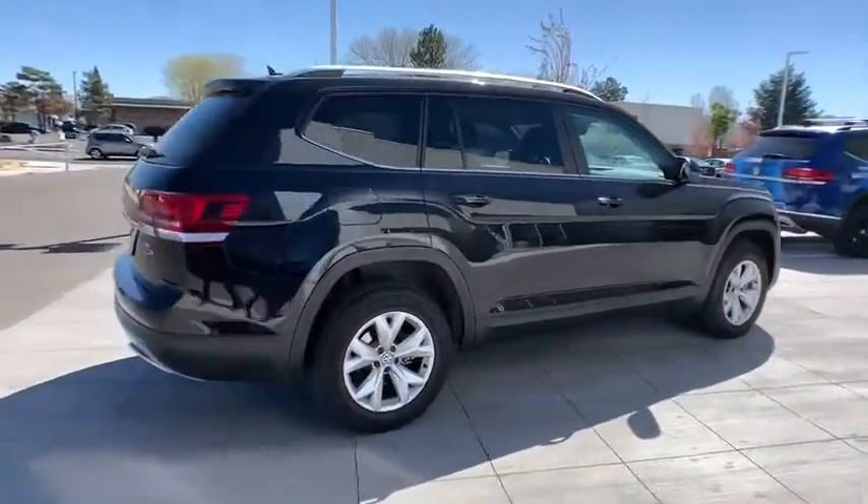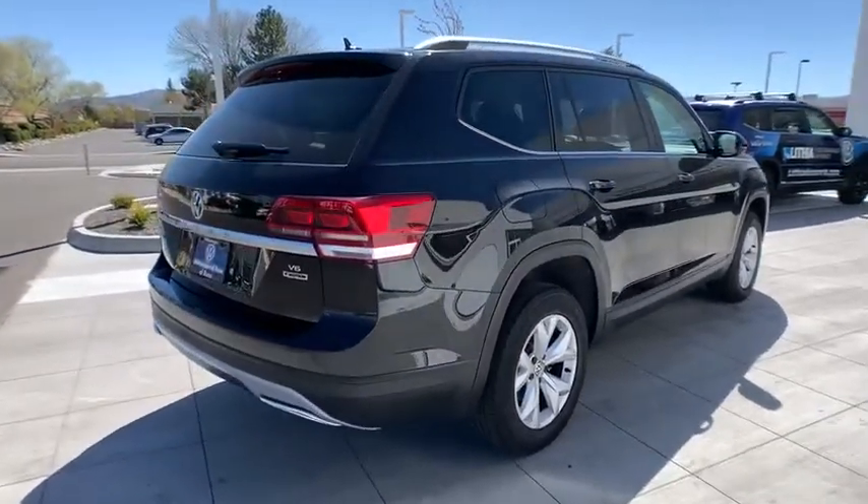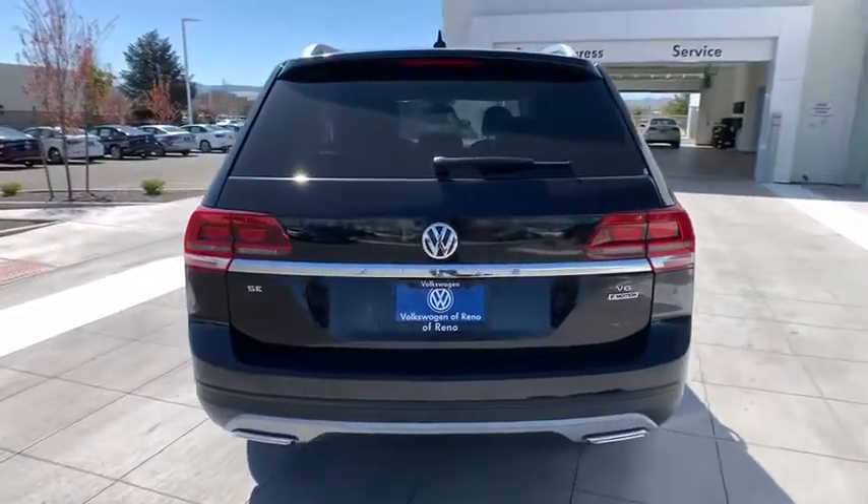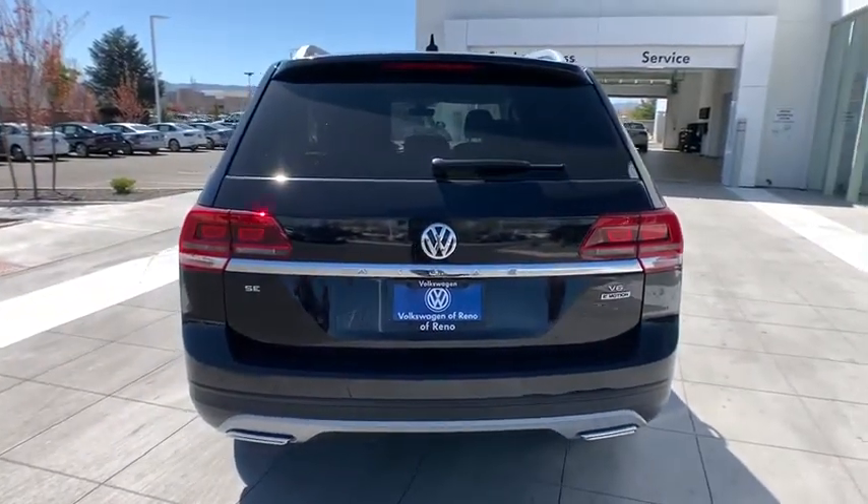Here are some of this vehicle's great options: power liftgate, keyless entry, all-wheel drive, remote engine start, third-row seat, backup camera, leather-wrapped steering wheel, power steering.